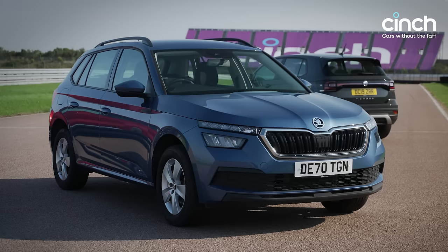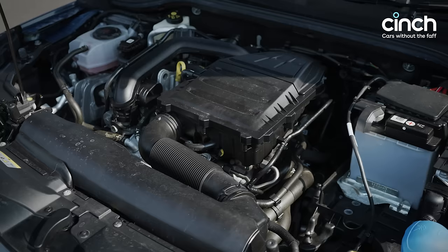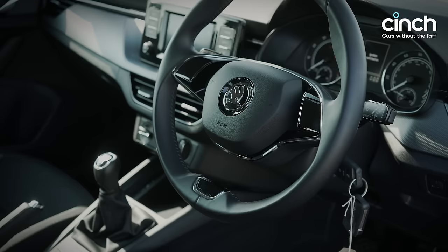Next up is the Skoda Kamiq, which in this spec with just over 5,000 miles on the clock costs not much more than £15,000 — making it the value car of the group. It shares a lot with the T-Cross, including really good underpinnings and that three-cylinder engine with about 95 horsepower. It will do well over 50 miles per gallon on a run, and crucially you get a full-size crossover for not much money at all. Inside there's lots and lots of functionality.